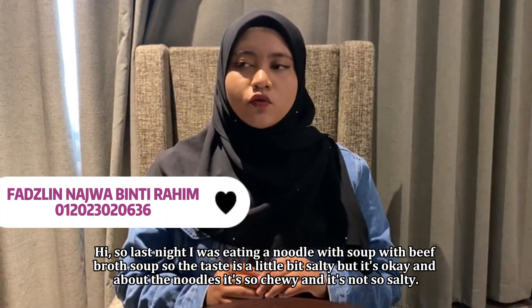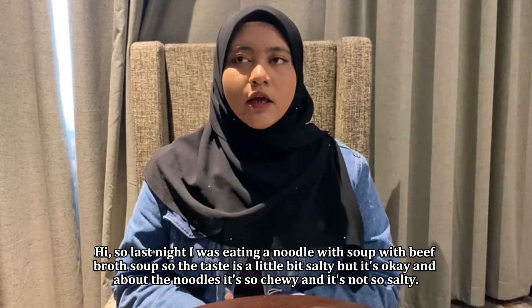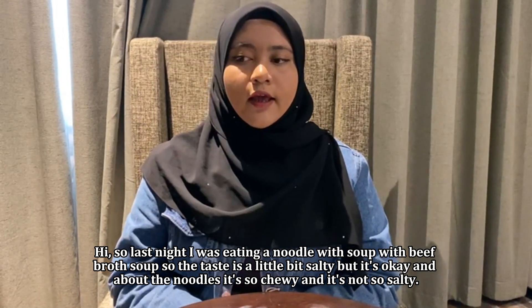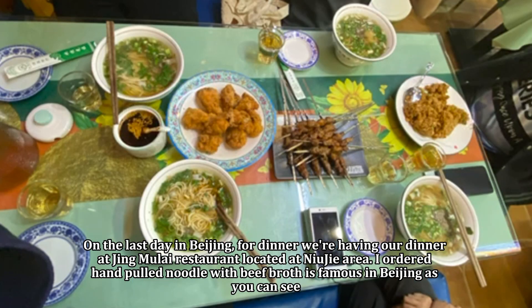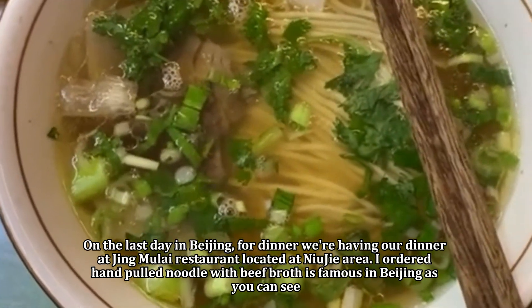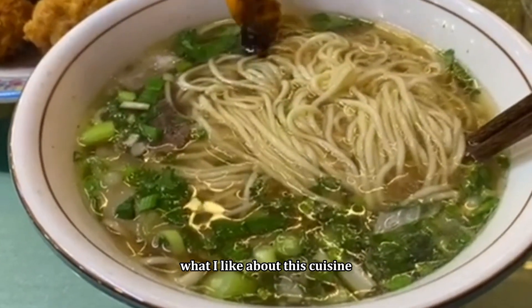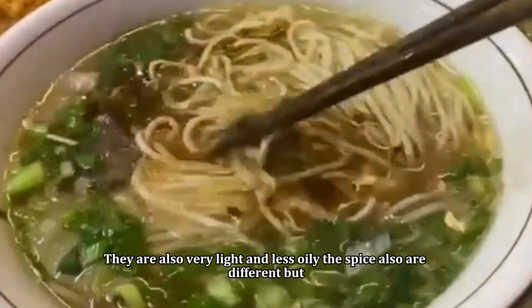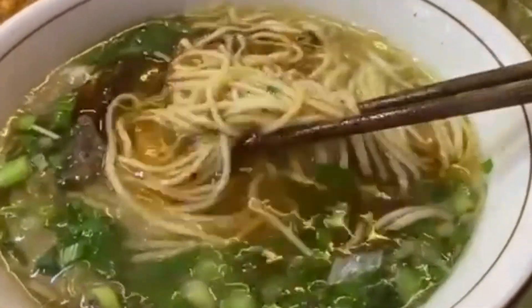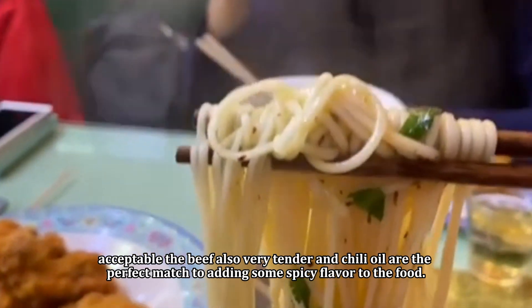I was eating noodles with soup and beef broth — the taste is a little bit salty but okay, and the noodles are very chewy and not soggy. On the last day in Beijing, for dinner we had our meal at Jing Mulai restaurant located at Nijiu area. I ordered hand-pull noodles with beef broth, which is famous in Beijing. The presentation is very simple and very authentic. What I like about this cuisine is the noodles are more elastic and not soggy compared to Malaysia. The bowl is also very light and less oily, with different but acceptable spices. The beef is very tender and the chili oil is the perfect match for adding spicy flavor.